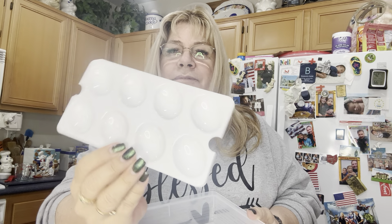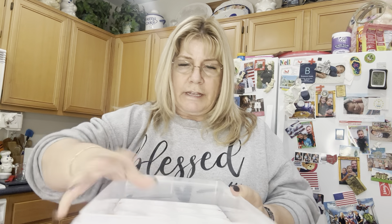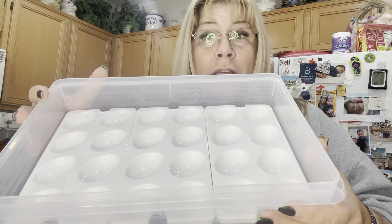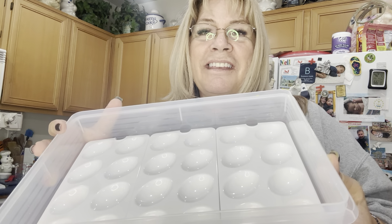I just want to show you this container — it's a large Snack and Store. Inside the large Snack and Store are these trays to put eggs in. There are eight slots in each tray, and there are three trays inside, so it holds 24 egg halves — that's 12 whole eggs making 24 deviled eggs.